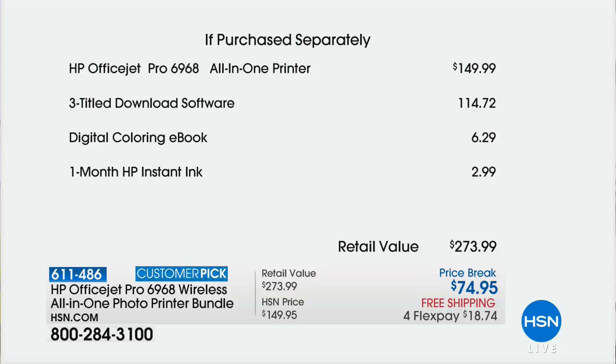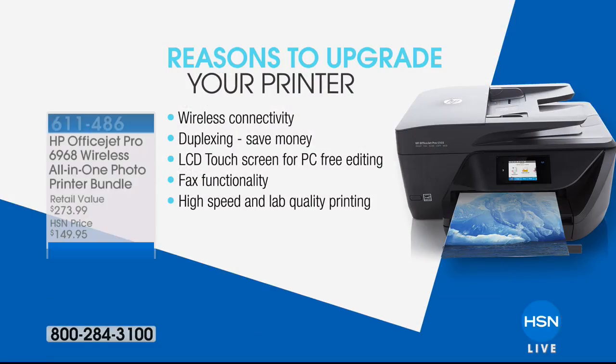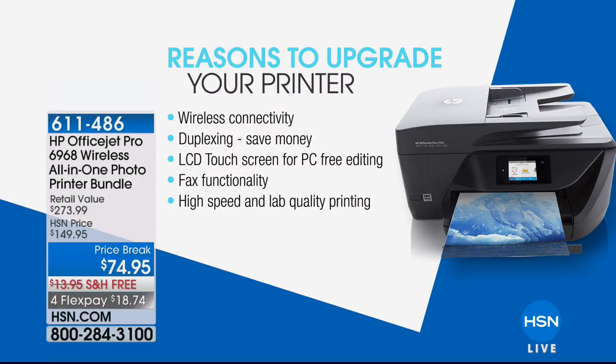Here it is in black and white. The printer by itself — the customer pick from our number one best-selling brand — is a $150 printer. We're going to give you half that price back, and then throw in over $120 worth of freebies, bonuses, and extras. And yes, if you're wondering, there are full-size ink cartridges included with your purchase today.